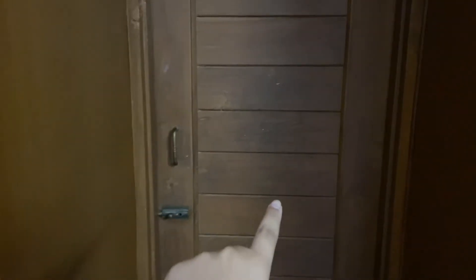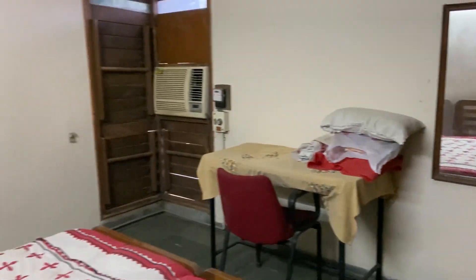Here are the cupboards, and this is the washroom that I use right now, which I'm not going to show you guys. So yeah, this is the third room.